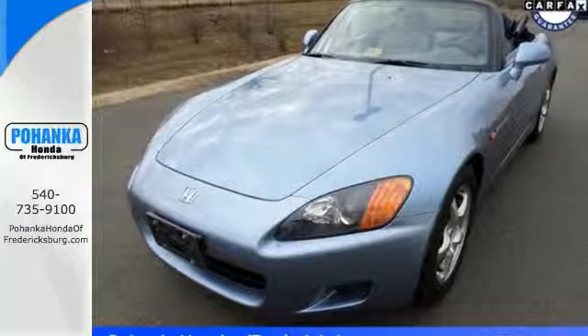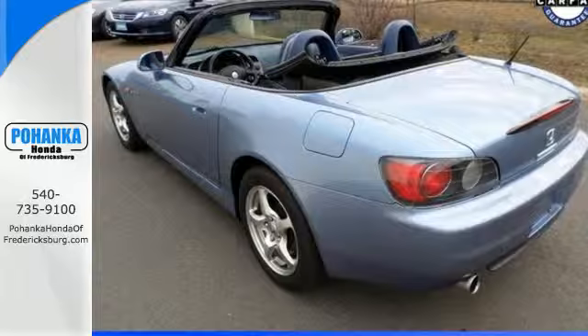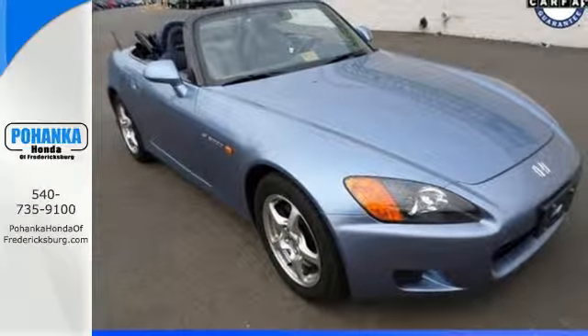Imagine an amazing roadster with superb performance and handling, plus Honda's unsurpassed reputation for reliability. You've just pictured the ever-popular S2000. Take it for a test drive today.